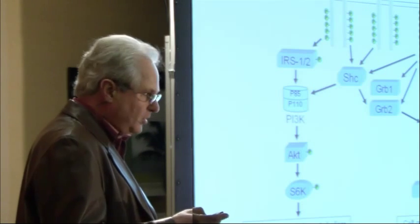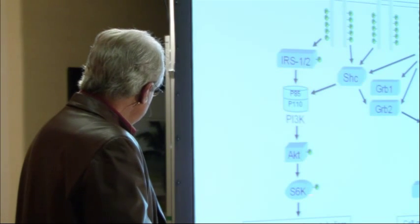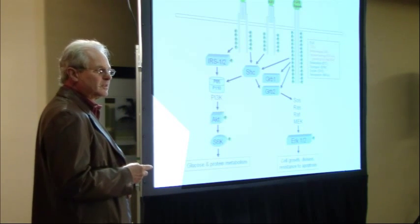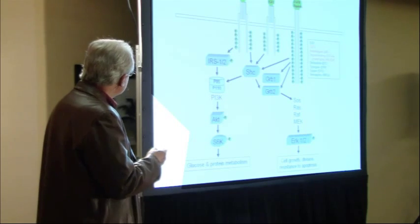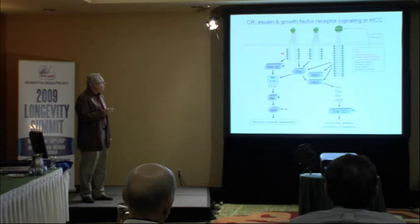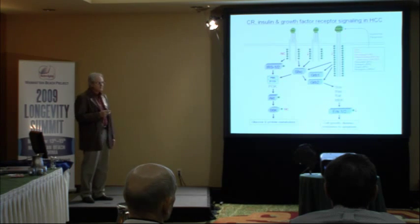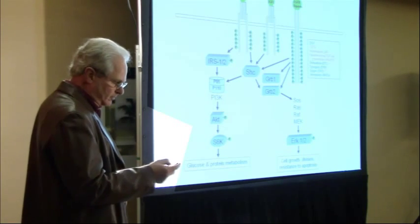For those familiar with signal transduction: the insulin receptor receives insulin and signals down through a pathway, with one readout being S6 kinase, involved in glucose metabolism. When insulin goes up, it signals to muscle and fat to take up glucose, turns on glucose catabolism, and in the liver triggers glycogen synthesis. S6 kinase and the insulin receptor become phosphorylated. The same is true for IGF-1, insulin-like growth factor 1, and for EGF, epidermal growth factor — one of many growth factors that orchestrate growth and survival in mammals.